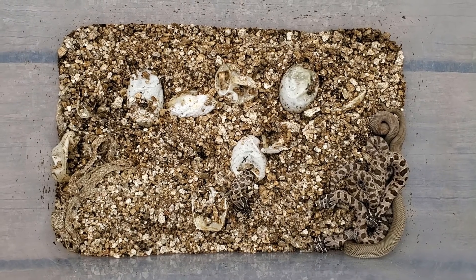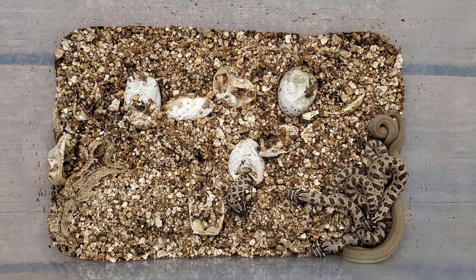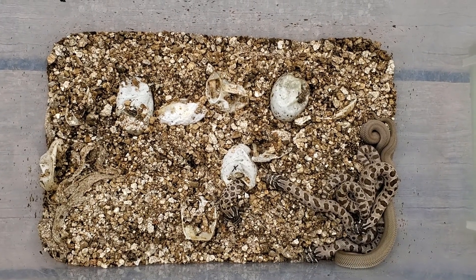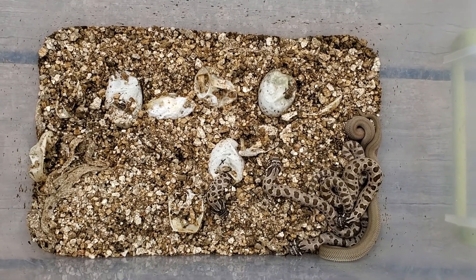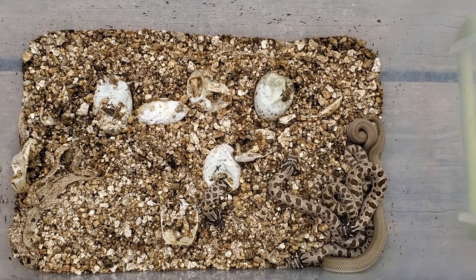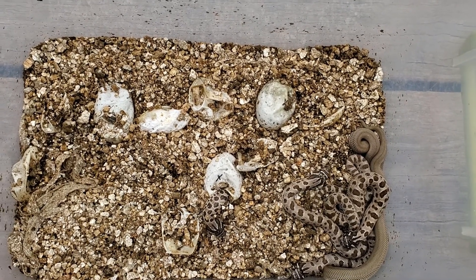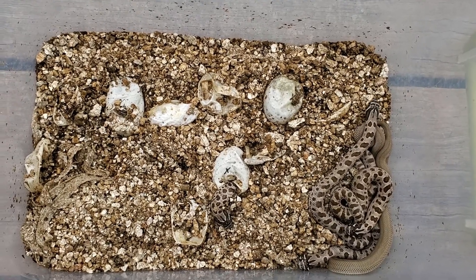A couple days later, most of the hognose snakes have crawled out of their eggs. There are three who have still decided their eggs are nice and cozy and don't want to come out quite yet, but most have come out and most have already shed their skin. It looks like we have four super condas, three condas, and three wild type or normal phase hognose snakes.